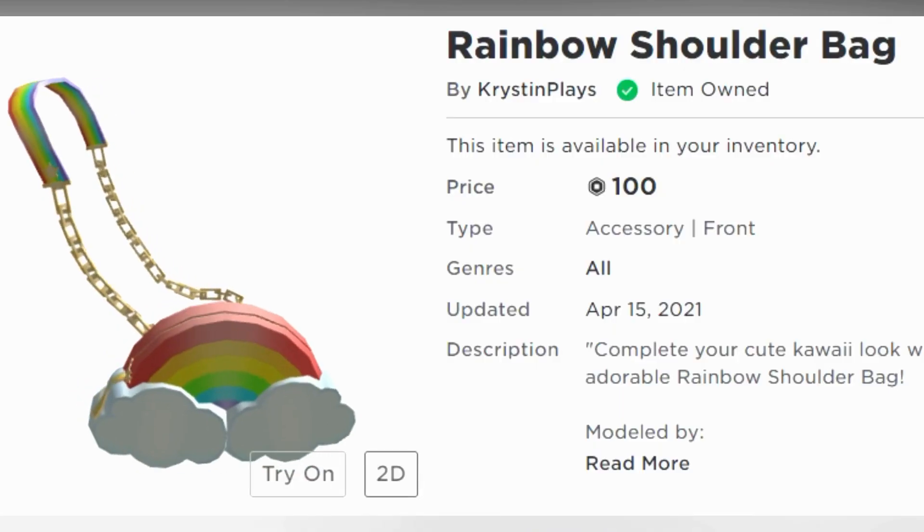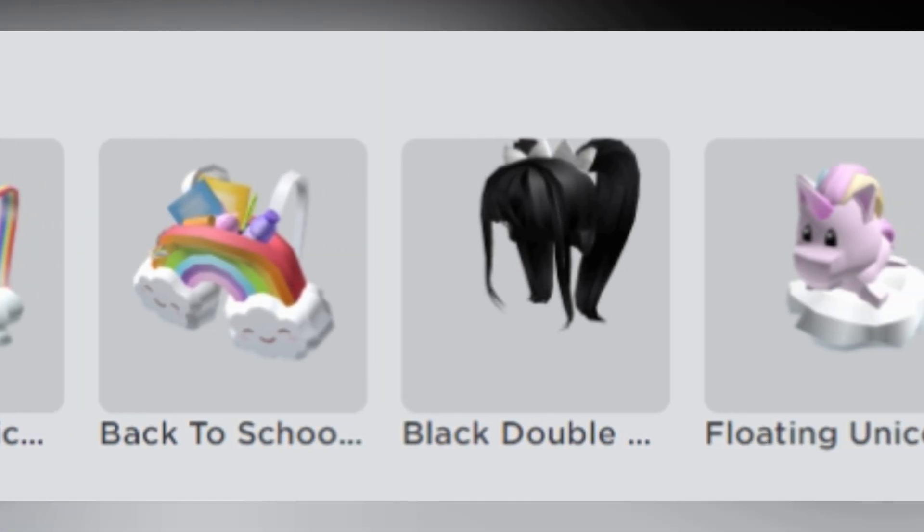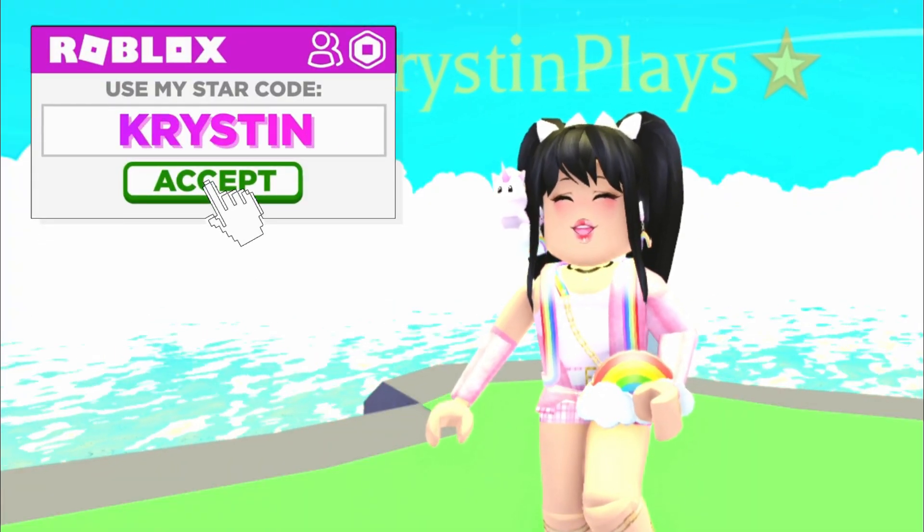Check out my brand new rainbow purse now available in the Roblox catalog. All of the links for this and all of my other merch can be found in the video description. Use starcode Kristen when buying Robux or premium.